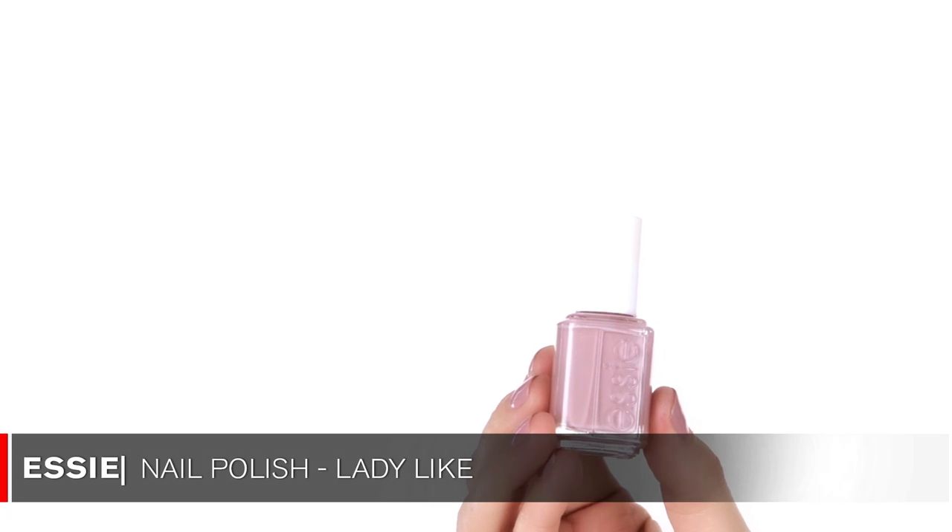Moving into nails — I get so many questions about my nail colors on Instagram. Lately I've been wearing this color I have on right now. It's by Essie and the color is called Ladylike. It's just a pop of color — the perfect light lavender. It gives a really nice pop to the hands and I think it complements my skin tone really well.